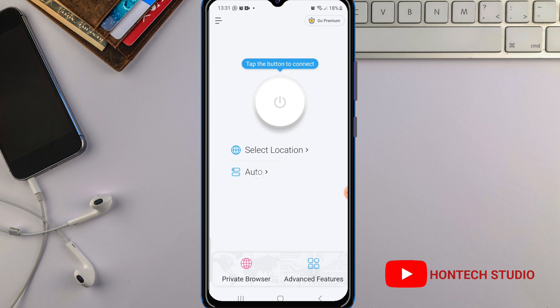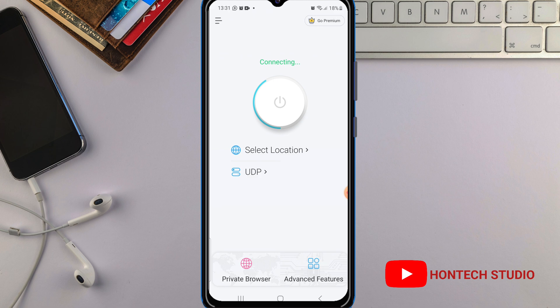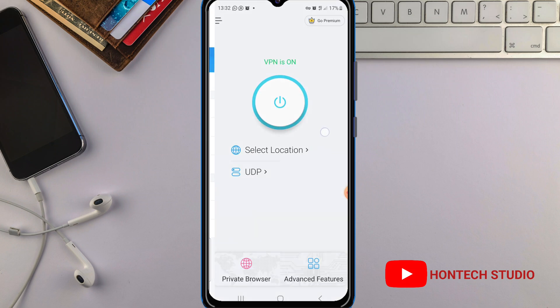Tap on 'Auto,' then select 'UDP' here. Just tap on UDP and wait for it to connect. You can see it's not showing 'Connected' yet — once it isn't connecting, click to cancel it and try again. Now you can see the VPN is on. This VPN will help boost your internet speed 10 times faster.